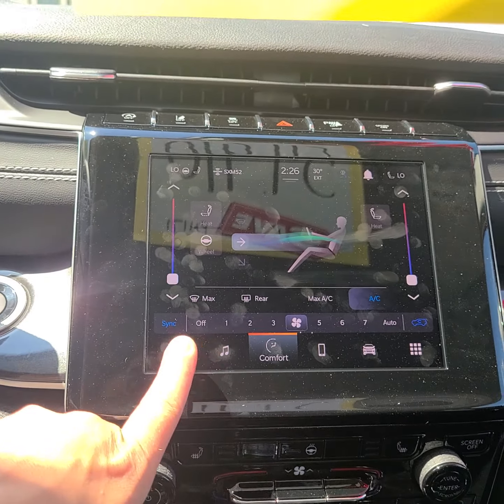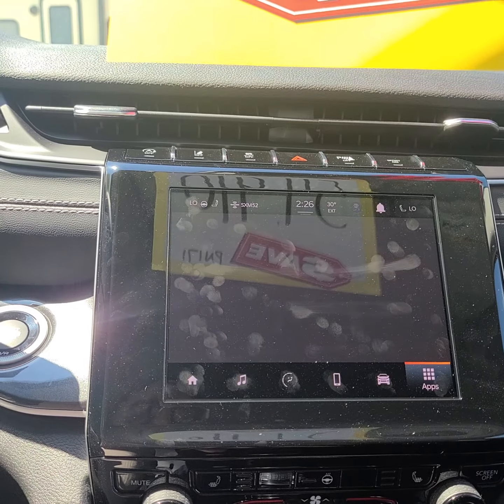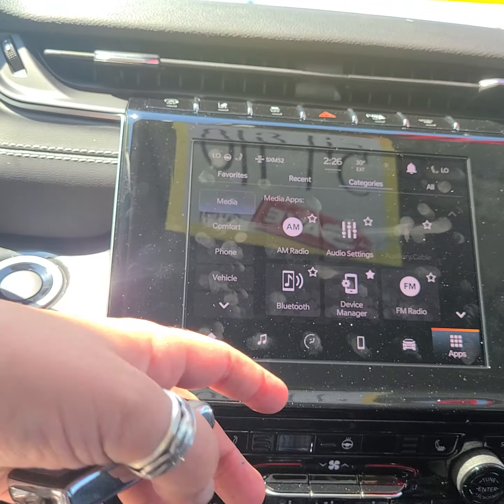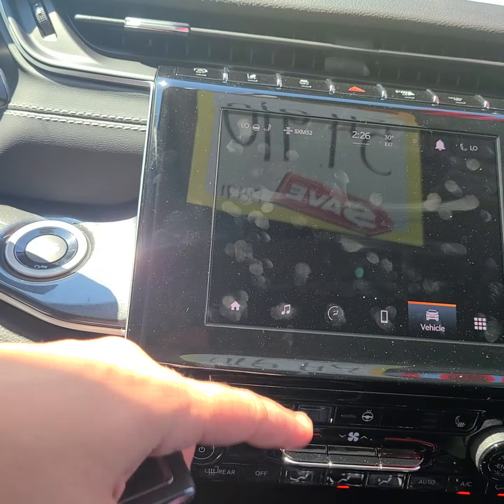We do have a lot of different features in the center — all kinds of Bluetooth settings, all kinds of phone settings, vehicle settings, and media settings.